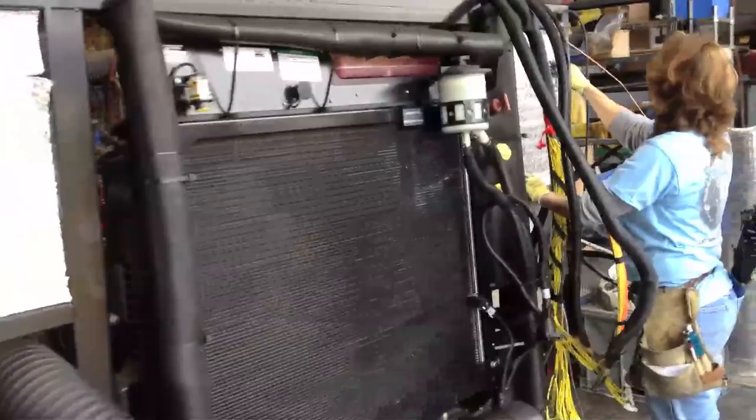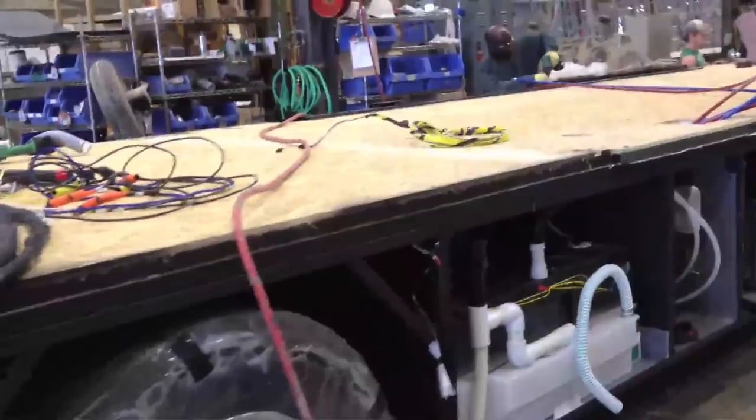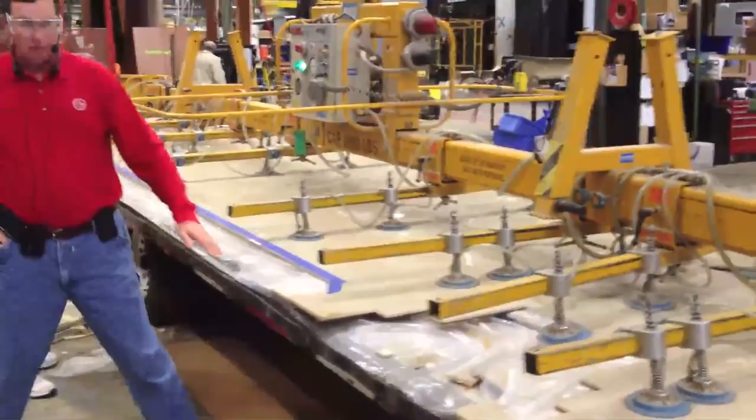Once wiring and plumbing have been installed in the chassis, the subfloor can be put in place. The tile floor is pre-assembled and then lifted into place in one huge piece.